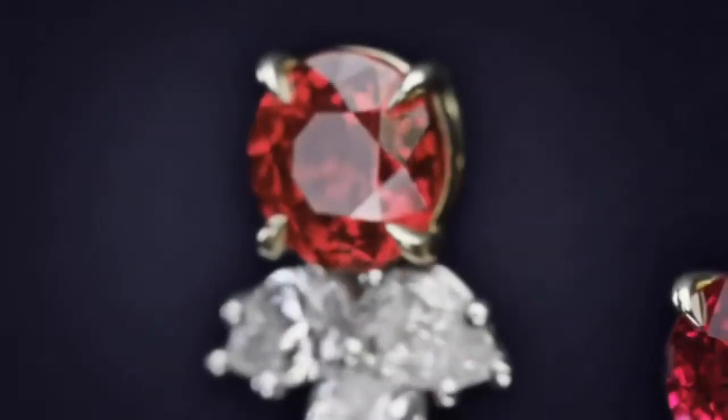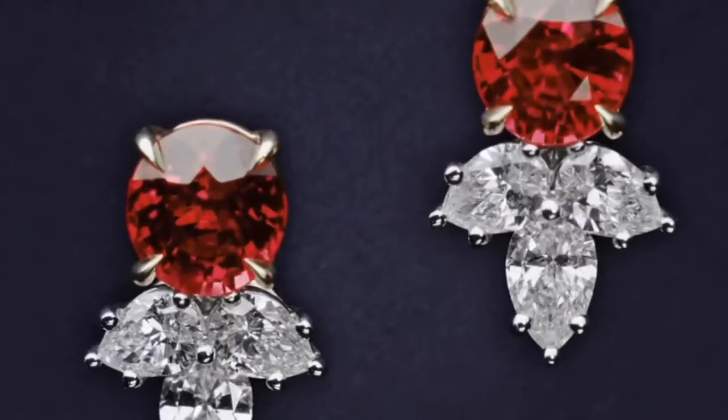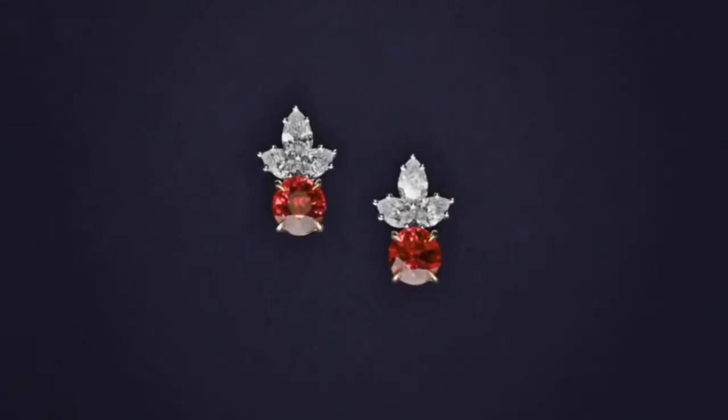Ruby is the traditional birthstone for July and is usually pinker than garnet, although some rhodolite garnets have a similar pinkish hue to most rubies. The world's most valuable ruby is the Sunrise Ruby.